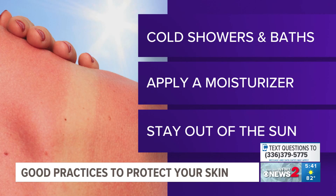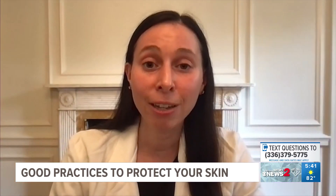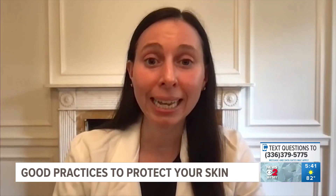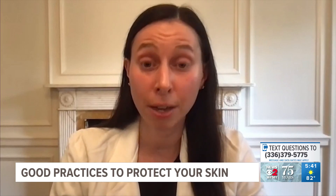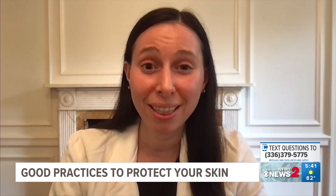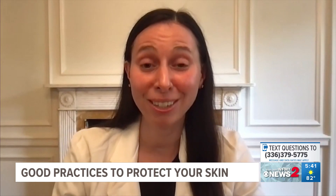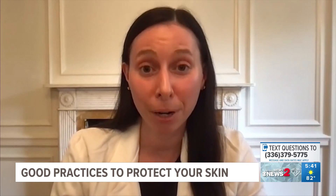Apply a lotion that's either aloe vera based or soy based. If you have a lot of pain because sunburns can be pretty painful, I recommend some over-the-counter pain medicines like Tylenol or ibuprofen, as long as your doctor hasn't said you can't have one of those. You should also drink extra water. It's a big tax on the skin to repair itself after getting sunburned, so the more you hydrate, the better. Just avoid getting back into the sun while you're still burnt.